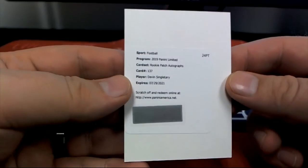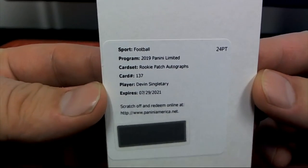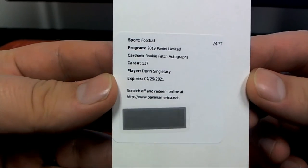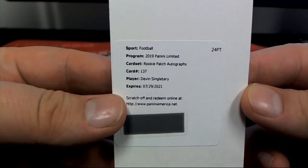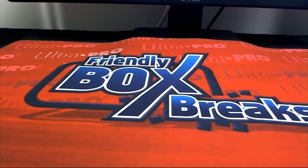Oh hey, that's a good one — we'll take that RPA right there: Devin Singletary. Nice! Let's see who's got the Bills — Joe S, that's coming out to you. Nice one: Devin Singletary rookie patch auto. Damn, we're off to a good start, man. Limited Football guys, 101, 2019 from Panini — thanks for joining.